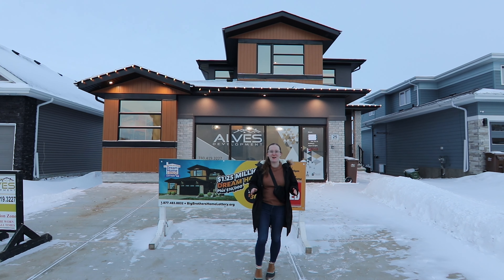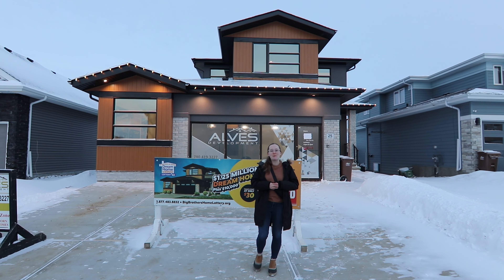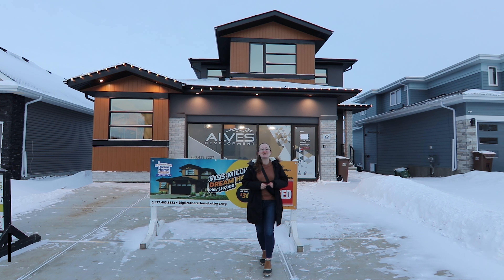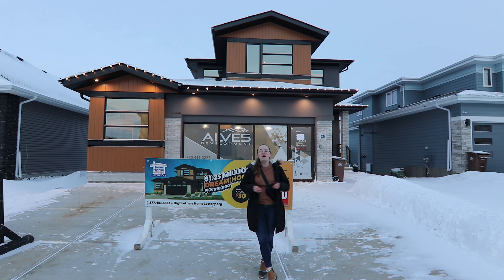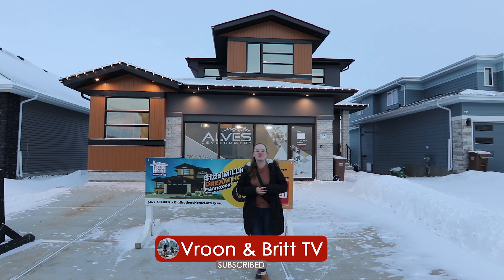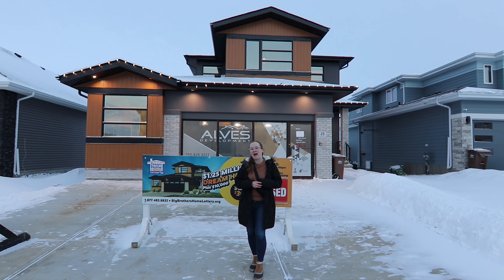Hi guys, welcome back to another vlog. Today we're featuring one of my favorite vlogs that we do each year, which is the Big Brothers Big Sisters Dream Home Lottery. In this lottery the grand prize is this beautiful 1.25 million dollar home behind me, plus ten thousand dollars in cash. For more information about Big Brothers Big Sisters and the Dream Home Lottery, please see the link in the description — and you better start soon because there are some excellent early bird prizes.